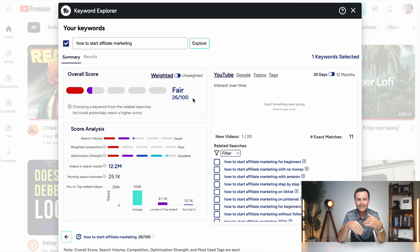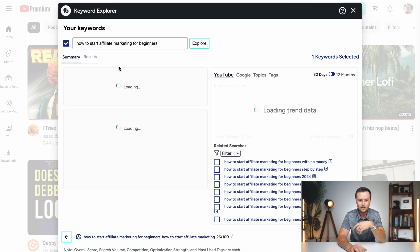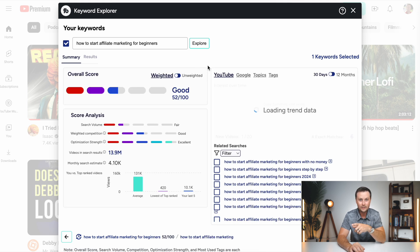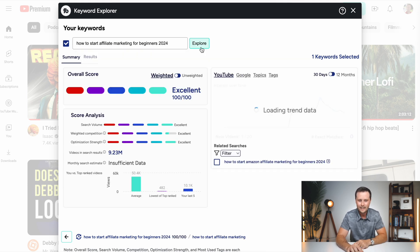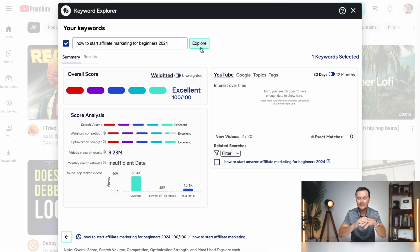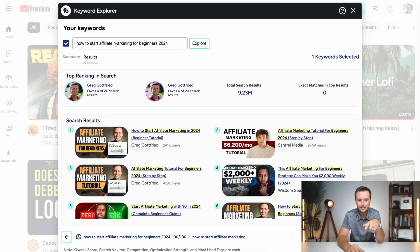You can come over to the right side and see some suggestions — just click on them and it substitutes it in and researches it. By adding 'for beginners,' we went from a 26 to a 52. If we keep playing with this and add '2024,' let's explore that — that is a 100. So we started with an idea, and within a couple of searches we got a perfect score on that title. What's also cool is you can click on results, and it shows what else is going to show up that you'll essentially be competing against on YouTube search — that is a really valuable tool.